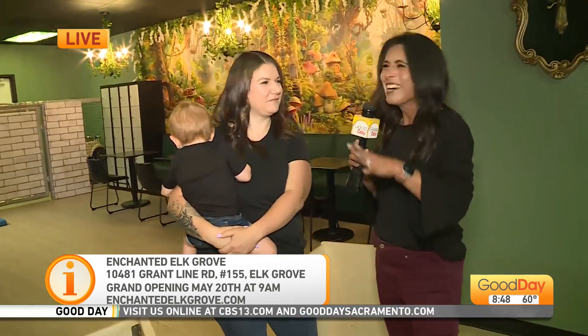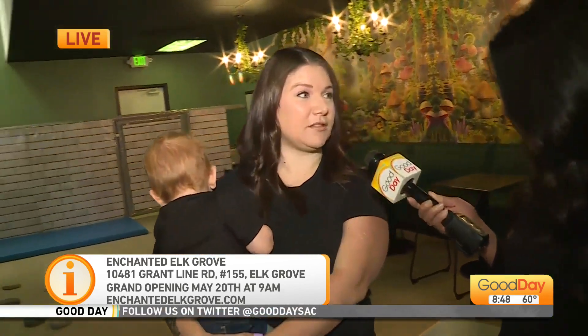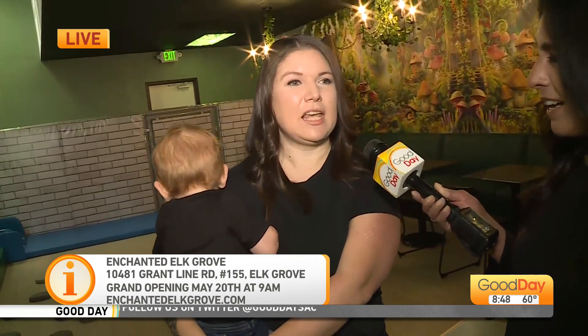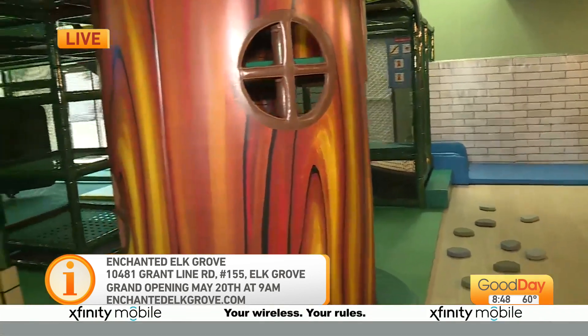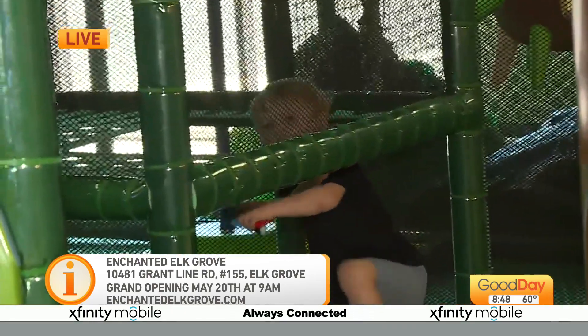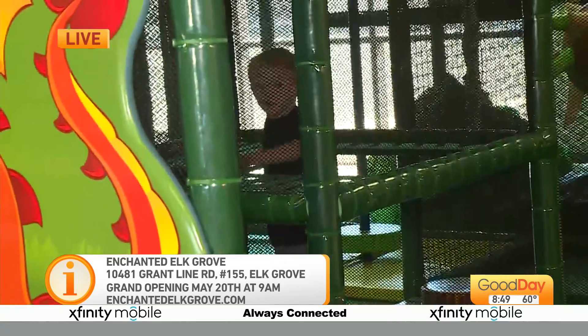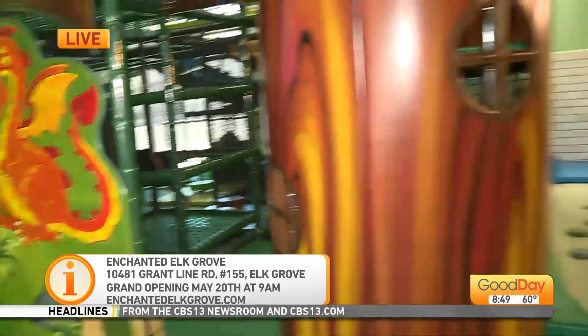Your doors officially open tomorrow. What can people expect for the grand opening? So we're going to have reserved party slots available on our website — EnchantedElkGrove.com — just so that we can space out the traffic a little bit so everyone could really have a great experience. We're going to do that for both days this weekend, Saturday and Sunday, and we'll have treats and snacks and a lot of fun.